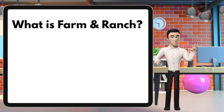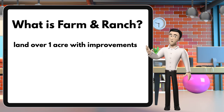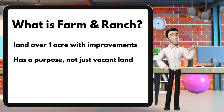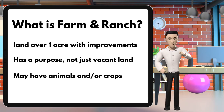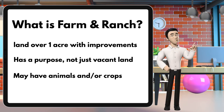What is considered a farm and ranch? It's land over one acre with some kind of improvement on it. It doesn't necessarily have to be a structure, but it has a purpose — it's not just vacant land. It may have animals or crops. A lot of what you see in Texas are equestrian centers, or there are animals, be it cattle or goats, or various crops, so it could range from one acre to a thousand acres.